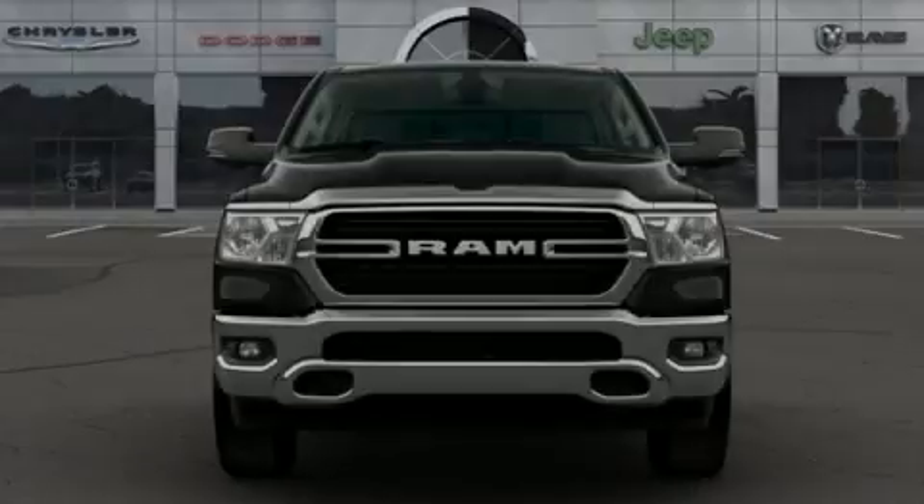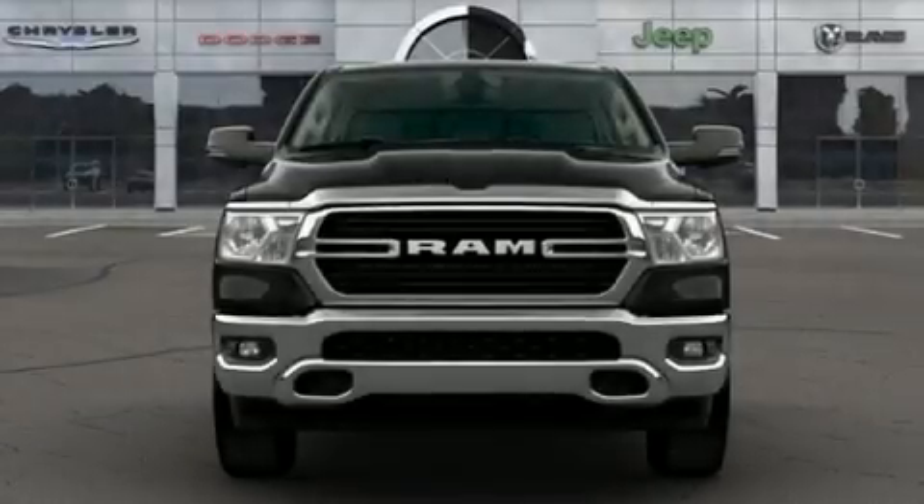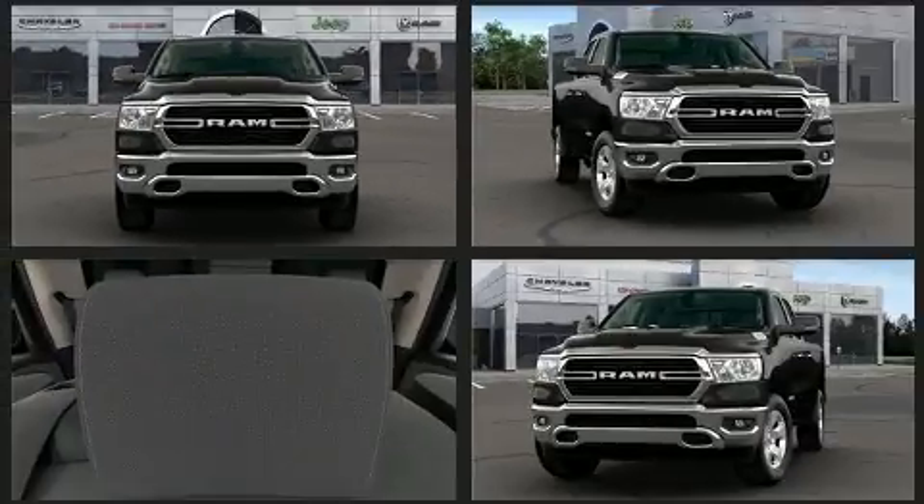Sensibility and practicality define the 2020 Ram 1500. All of the following features are included: a tachometer, variably intermittent wipers, a rear step bumper.